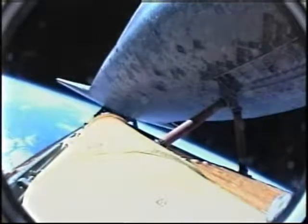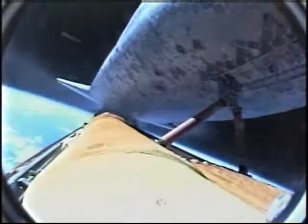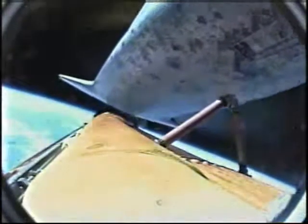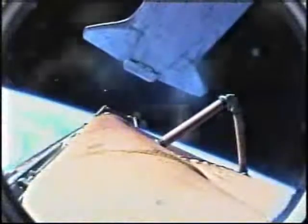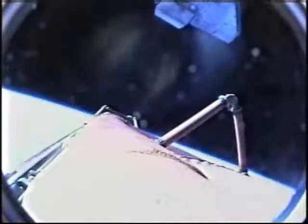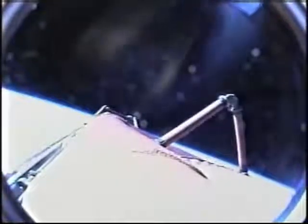Main engine cutoff confirmed, now 8 minutes and 35 seconds into flight. Nine minutes into the flight, Discovery and her crew are now in orbit.